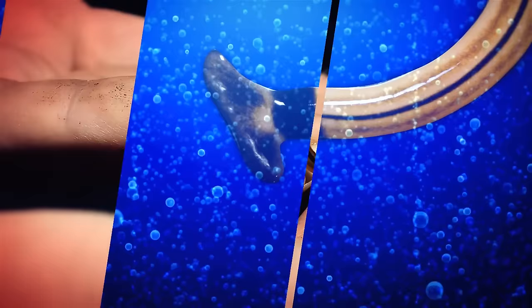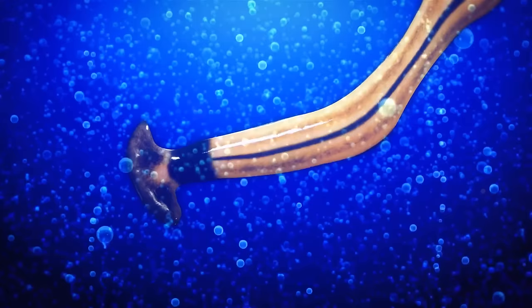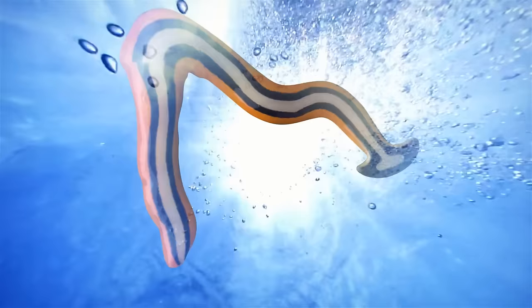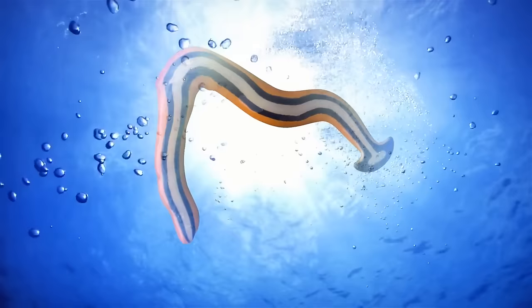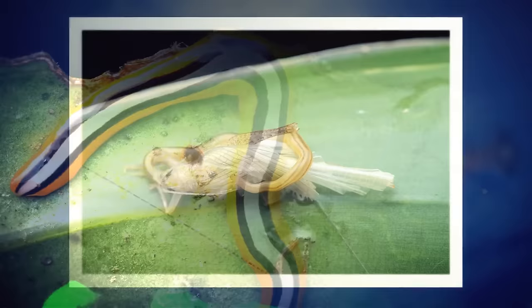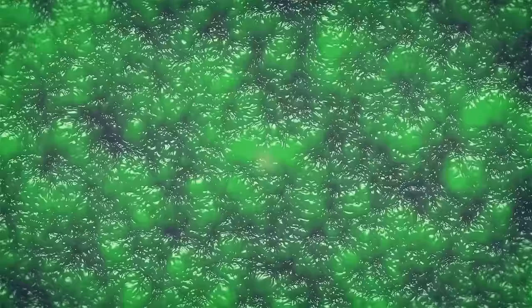Not that you'd like touching worms anytime soon, but do stay away from ribbon worms. They're easy to spot because these long, thin creatures are often brightly colored. You'll see some of them in oceans, while other species can also live on land. They have a unique feature called a proboscis — a long, thin tube used to capture prey. Some ribbon worms are venomous and can secrete a slime that can be irritating to the skin.